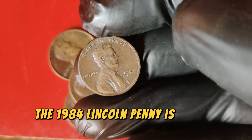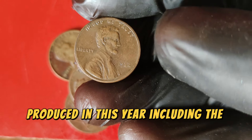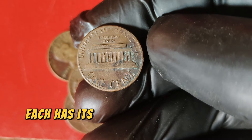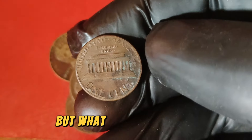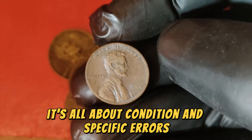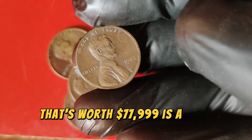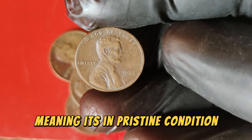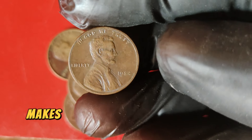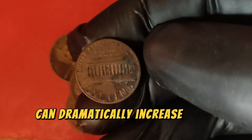The 1984 Lincoln penny is known for a couple of reasons. There were several varieties produced that year, including the standard issue, the bronze planchet variety, and the elusive no-mint mark era variety. What really drives up the value is condition and specific errors. The 1984 Lincoln penny worth $77,999 is a high-grade example — often graded MS67 or higher. These coins are rare, and their high-quality state makes them incredibly desirable to collectors. Any subtle errors or unique features can dramatically increase their value.